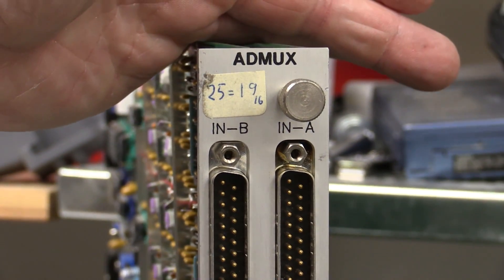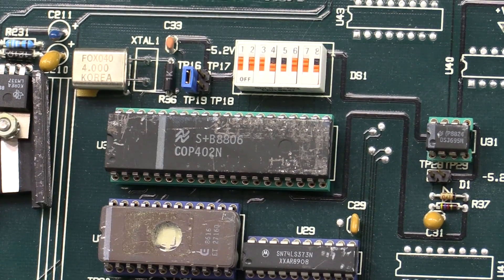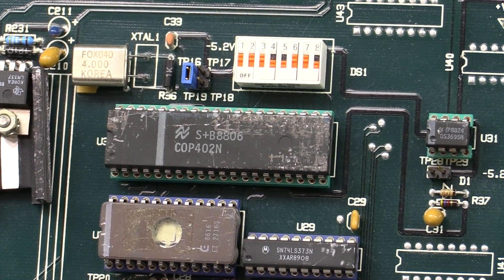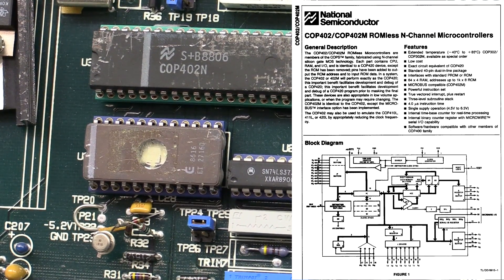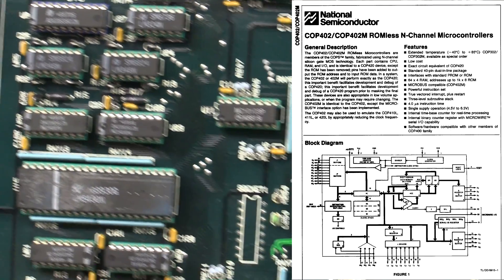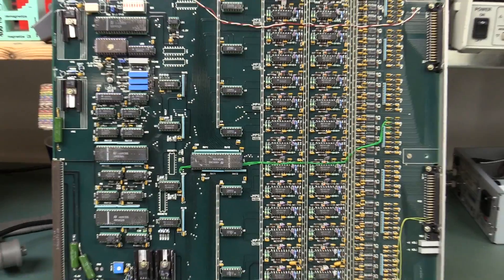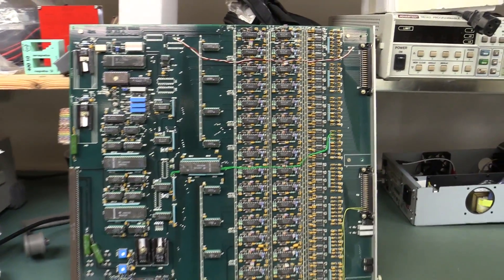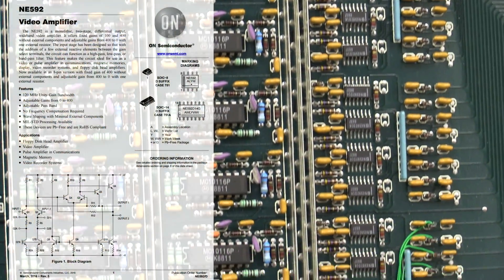And this is an Admox board. Wow, this is really old school. We've got a COP402 processor with an EEPROM with no sticker on it, so all the electrons have definitely fallen out of that. It's a little COP processor — old school COP processor — with all this detection stuff on the front end.